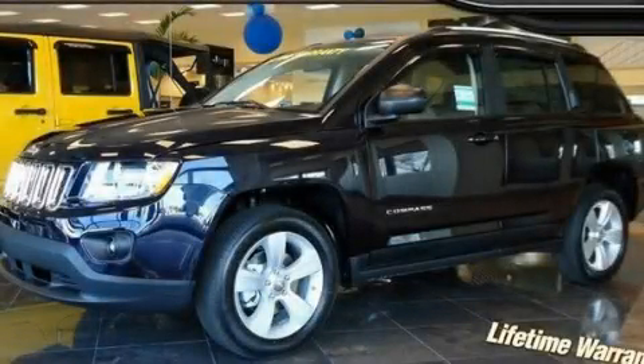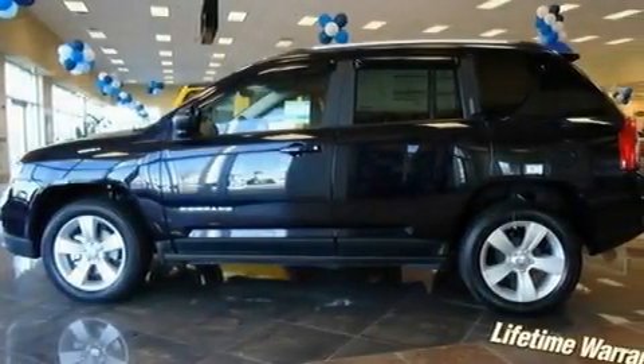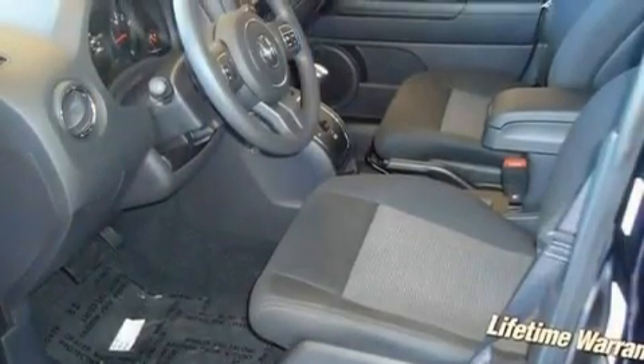This is a brand new 2011 Jeep Compass — safety, space, and comfort. It has a 2.0-liter four-cylinder engine and an automatic transmission.